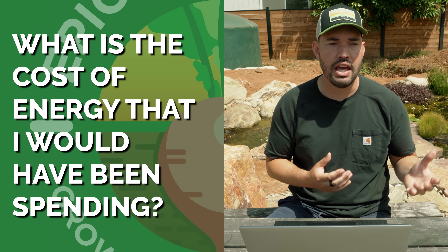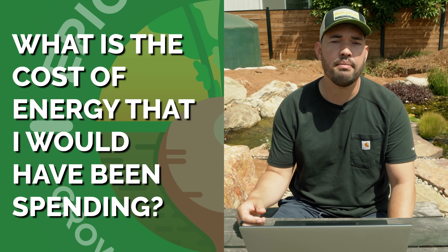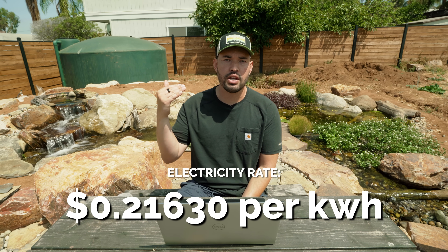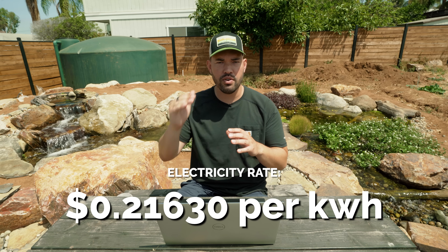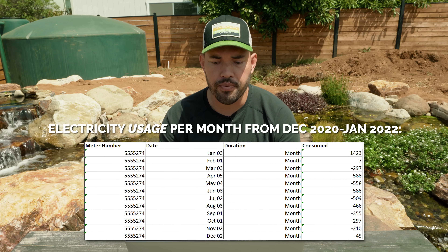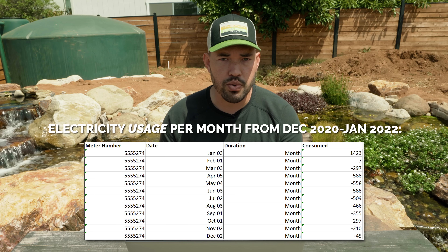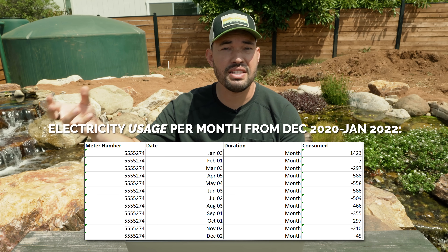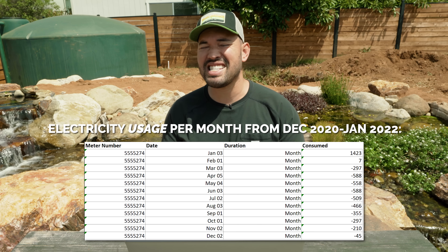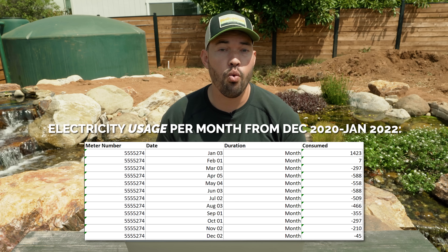What we want to look at next is the cost of energy I would have been spending. Looking at my San Diego Gas and Electric bills, electricity rates changed a little bit at the end of last year. My rates are about 21.6 cents per kilowatt hour, whether I'm using it on, off, or super off-peak — no time-of-use curve to my rates. In January 2021, I had a very large energy bill because I was aggressively running all the systems in my home with no regard for conservation, just to see my true kilowatt hour usage.